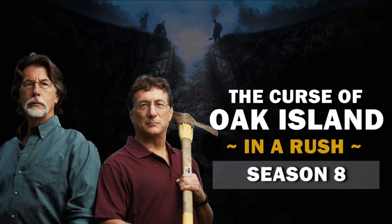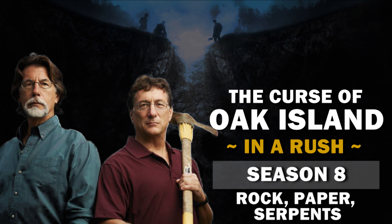You're watching The Curse of Oak Island in a Russian, recapping the Season 8 episode, Rock Paper Serpents. So what happened?